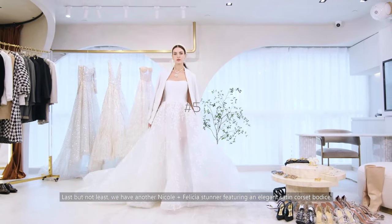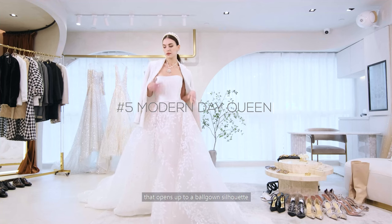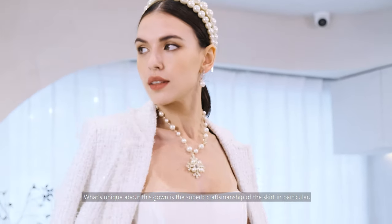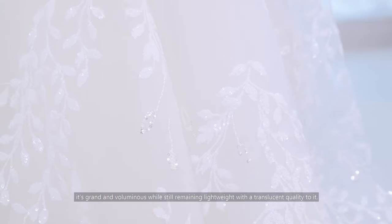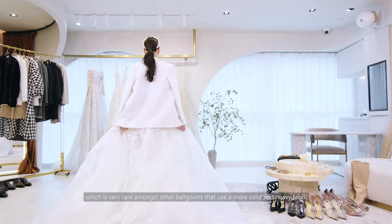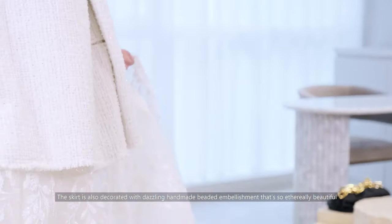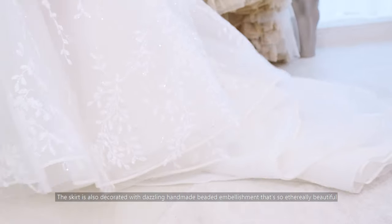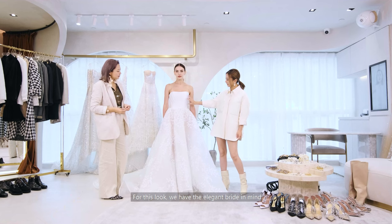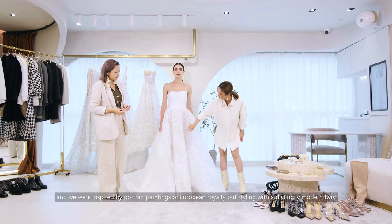Last but not least, we have another Nicole and Felicia stunner, featuring an elegant satin corset bodice that opens up to a ball gown silhouette. What's unique about this gown is the superb craftsmanship of the skirt in particular — it's grand and voluminous, while still remaining lightweight with a translucent quality to it, which is really rare amongst other ball gowns that use a more solid and heavy fabric. The skirt is also decorated with dazzling, handmade beaded embellishment that's so ethereally beautiful. For this look, we have the elegant bride in mind, inspired by portrait paintings of European royalty, but styling it with a distinctly modern twist.